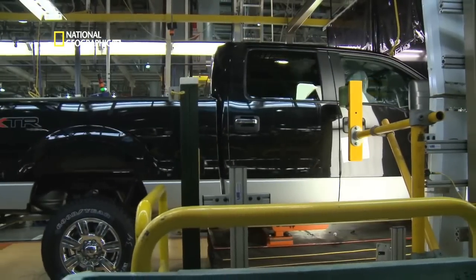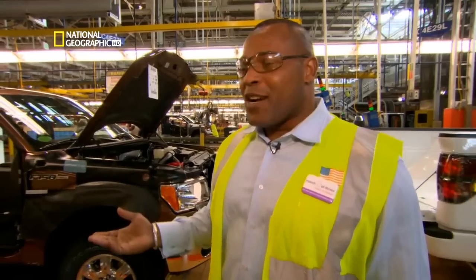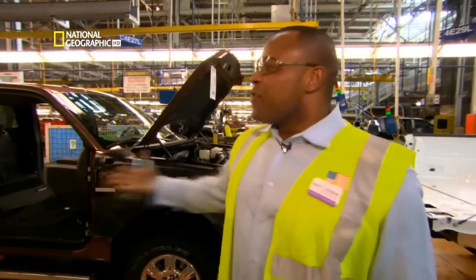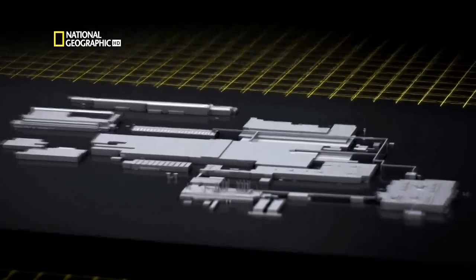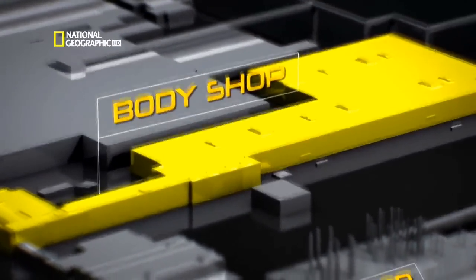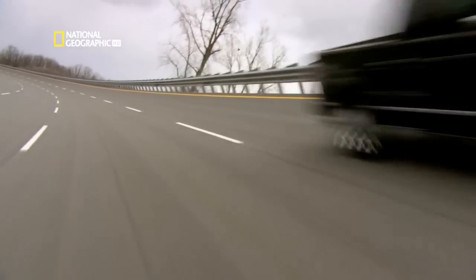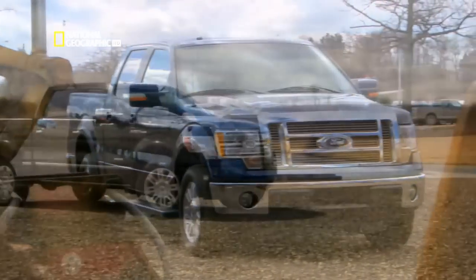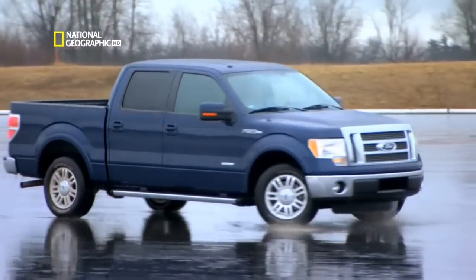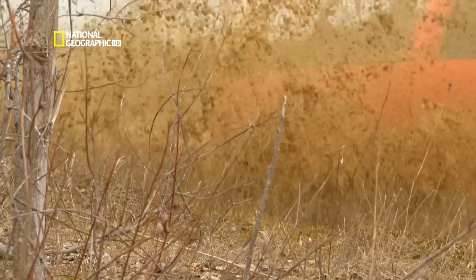This is Ford's most modern truck plant — it opened in 2004. Even with my family, I explained to them I build a truck a minute, and no one can grasp that concept until you come and kind of see how it works. Every truck they build springs from three main buildings: the body shop, paint shop, and the final assembly building. The Dearborn plant builds 10 of the 11 different versions of the F-150.